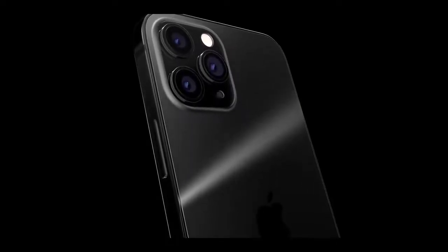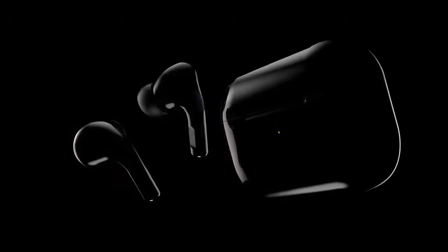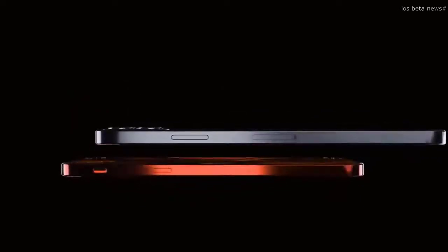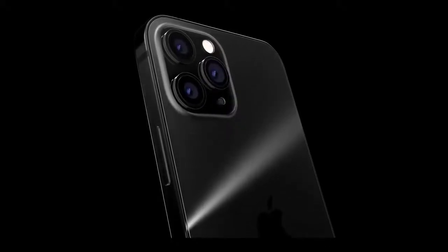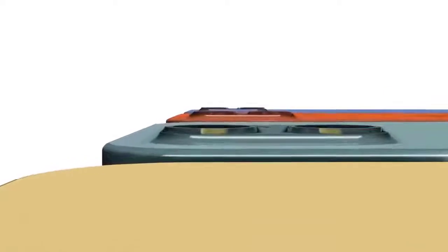One iPhone 12 price report claims Apple will release a 4G LTE iPhone 12 in early 2021. According to a research note from Wedbush Securities, analyst John Prosser said the 5.4-inch iPhone 12 with two rear cameras will start at $649, and the Max with a 6.1-inch screen would cost $749. The iPhone 12 Pro, which would have three rear cameras plus a LiDAR sensor, may start at $999 or $1,049.